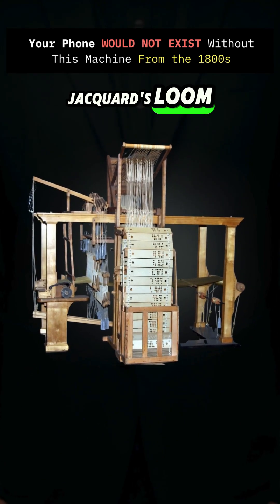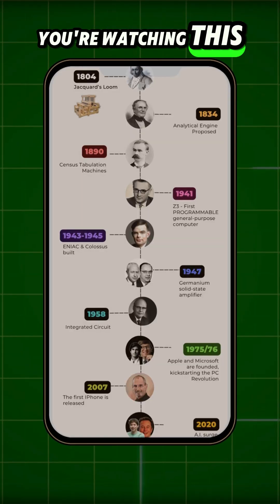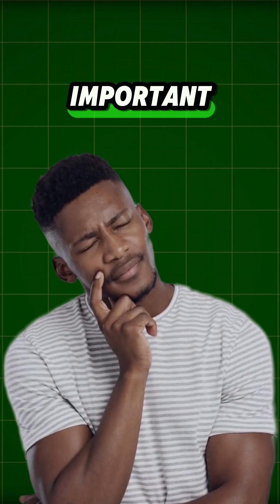This strange looking machine is Jacquard's Loom, and believe it or not, it's a distant ancestor of the device you're watching this video on. But why is this machine so important?